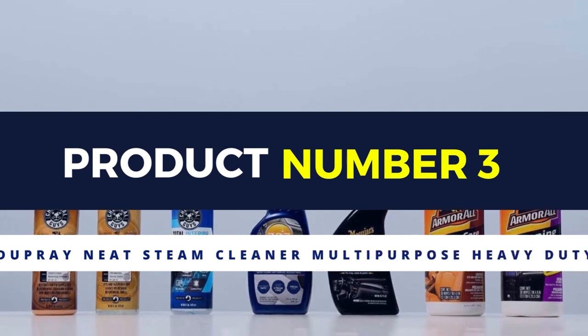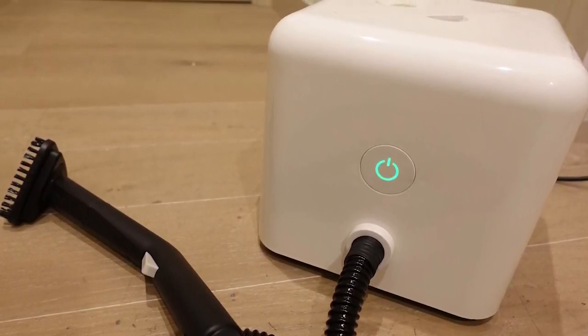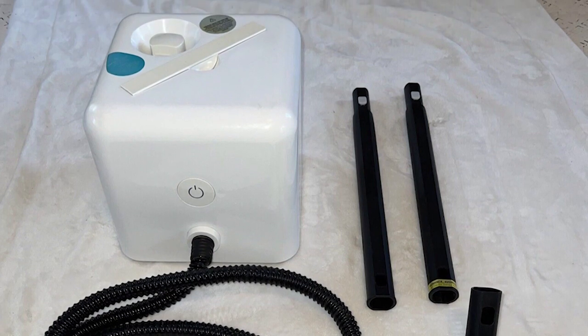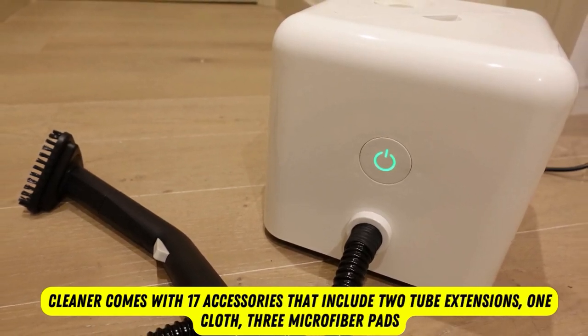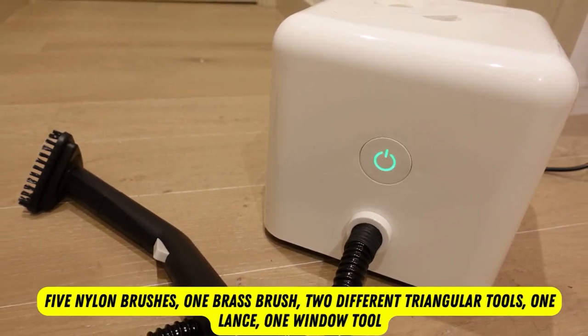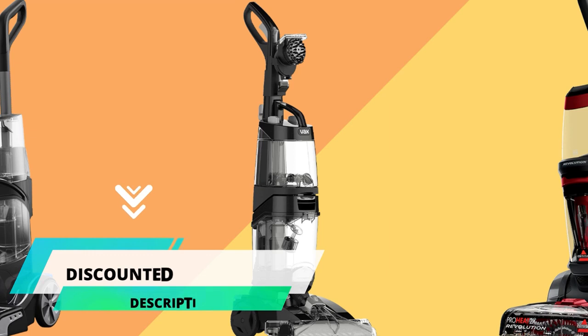Product number 3: Dupre Neat Steam Cleaner Multi-Purpose Heavy Duty. Dupre's Neat Steam Cleaner is a powerful, multi-purpose tool that uses hot steam to lift tough dirt and grime from car carpets while sanitizing and eliminating bacteria. Carpets must air-dry for a couple of hours after use. The cleaner comes with 17 accessories including two tube extensions, one cloth, three microfiber pads, five nylon brushes, one brass brush, two triangular tools, one lance, one window tool, and a rectangular floor tool. This machine heats up to 275 degrees in as little as 7 minutes.